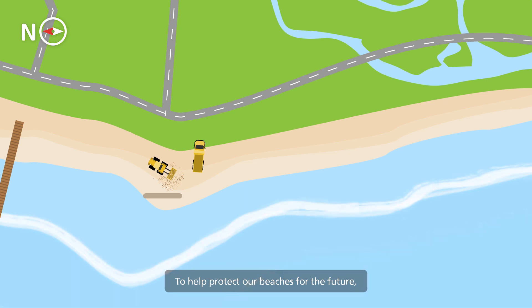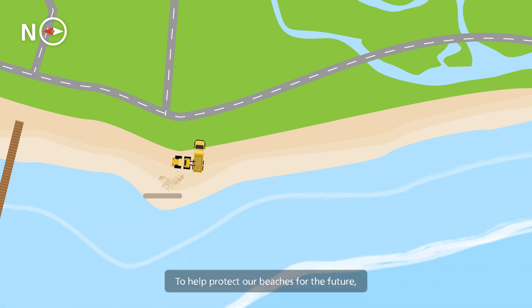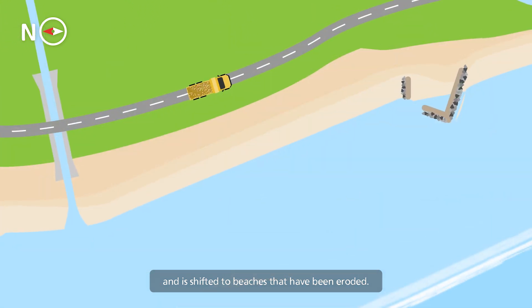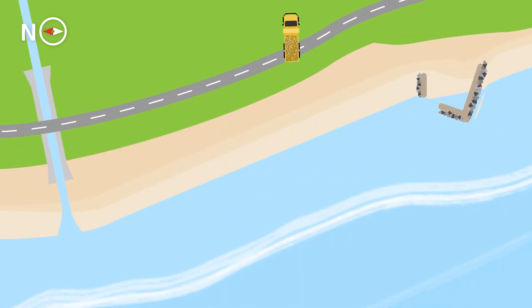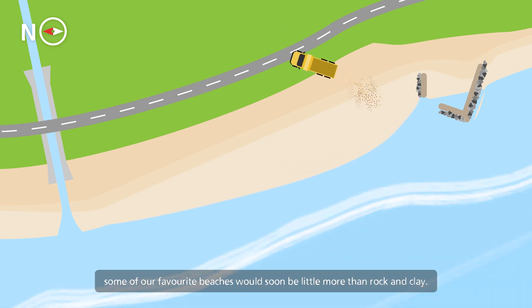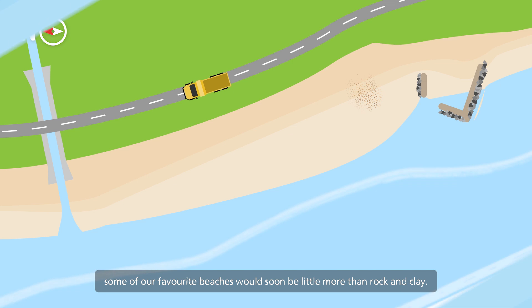To help protect our beaches for the future, sand is collected from places where it builds up and is shifted to beaches that have been eroded. Without replenishing with sand, some of our favourite beaches would soon be little more than rock and clay.